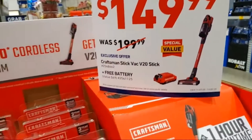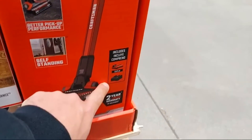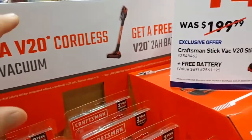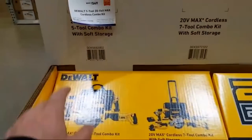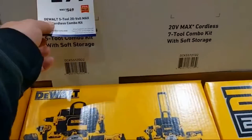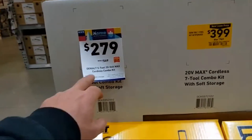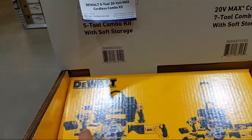For $149.99, this is an exclusive offer: you're getting the stick vac with a 2-amp hour battery and charger. In addition to that, they're giving you one additional free battery — pretty good. Then there's a five-tool 20-volt max combo valid November 26 to December 2, so after Cyber Tuesday this will be over. You get drill driver, impact driver, 6.5-inch circ saw, recip saw, and a flashlight with two 2-amp hour batteries for $399.